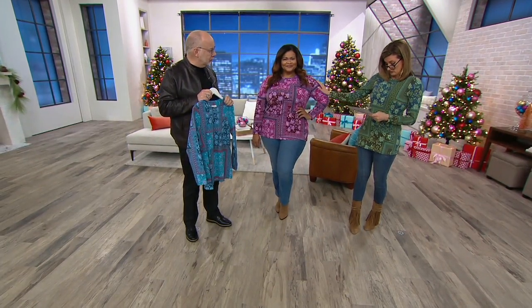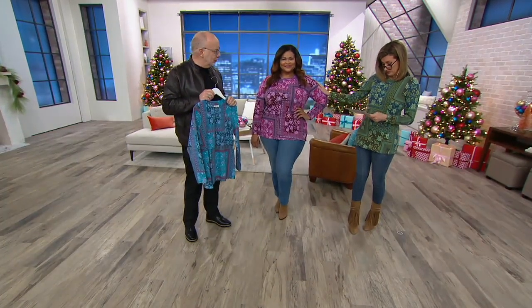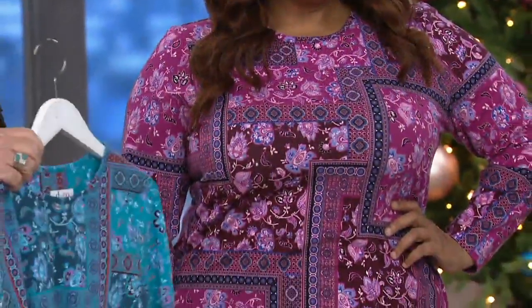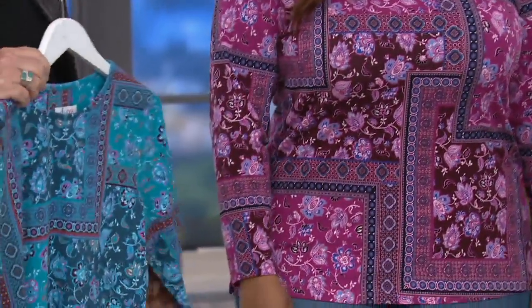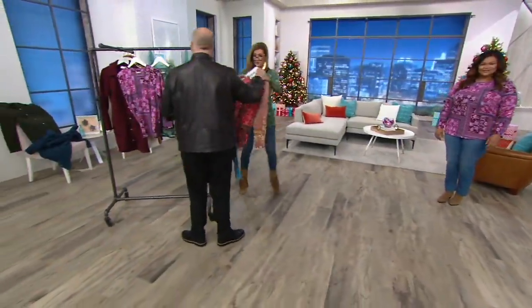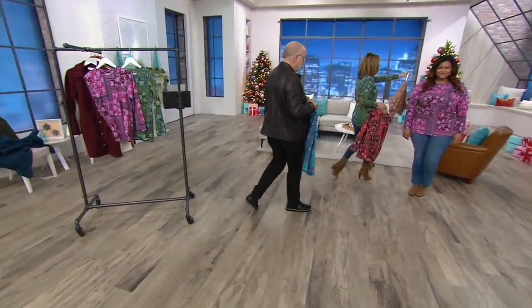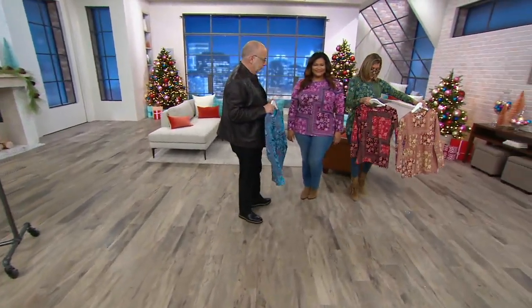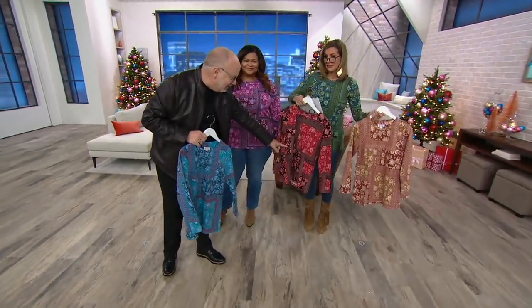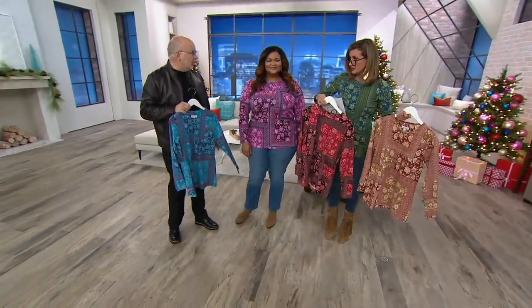I am wearing true olive. This is dark burgundy. You are holding mallard blue. And then let me grab the other two — classic camel and fall red.